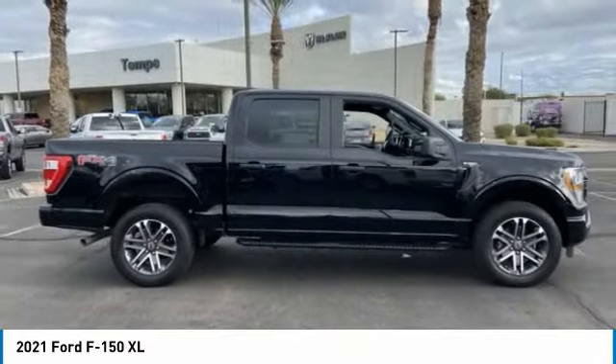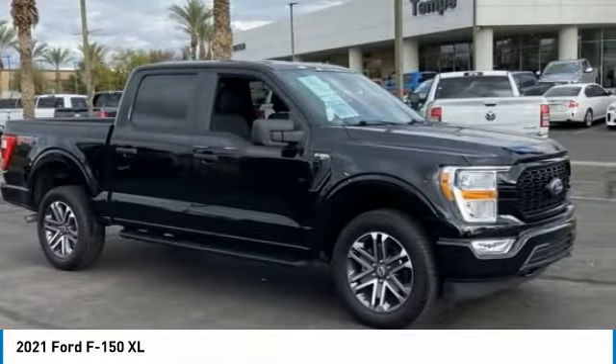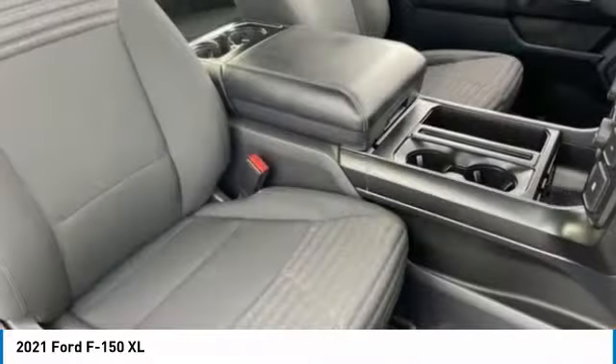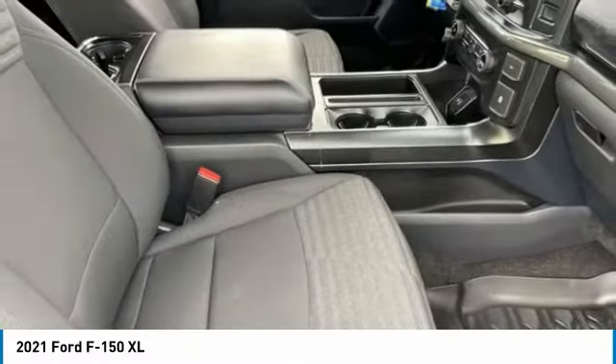This vehicle has less than 10,000 miles. Here are some of this vehicle's great options: tire pressure monitor, four-wheel drive, remote engine start, brake assist, stability control, daytime running lights, and engine immobilizer.